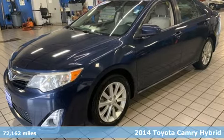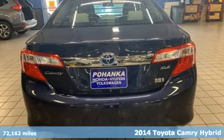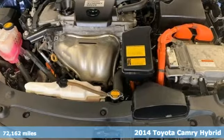Here's a 2014 Toyota Camry Hybrid. This high performer mixes bravado with sensibility and it comes with all the amenities you need.